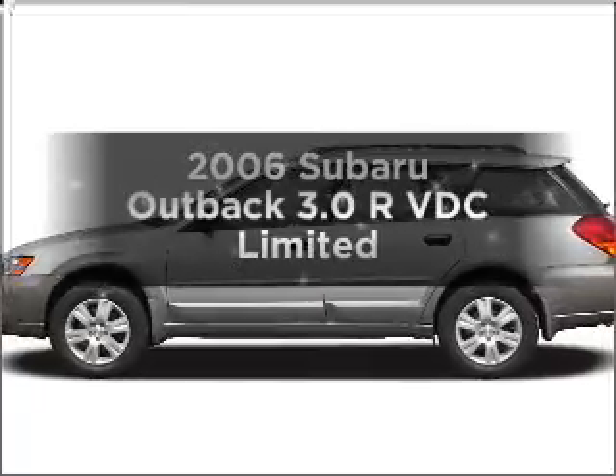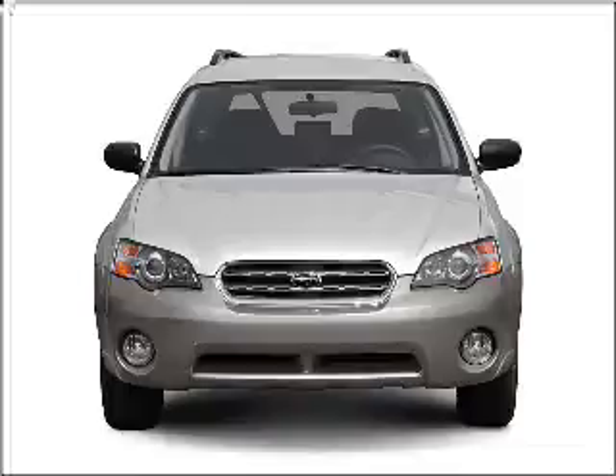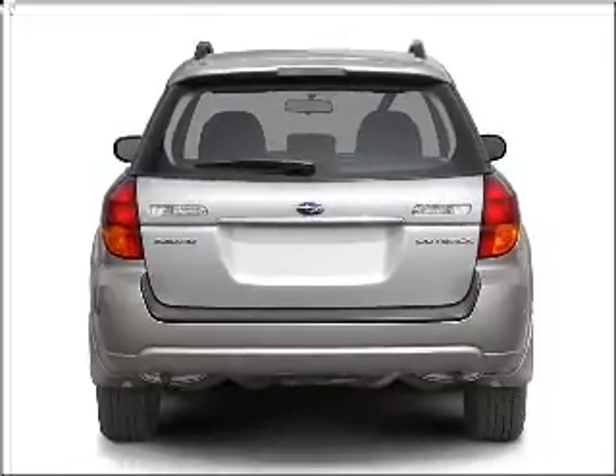Get noticed in this 2006 Subaru Outback. Everything you need under one roof with this great vehicle, with a reliable six-cylinder engine connected to a smooth shifting five-speed automatic transmission.